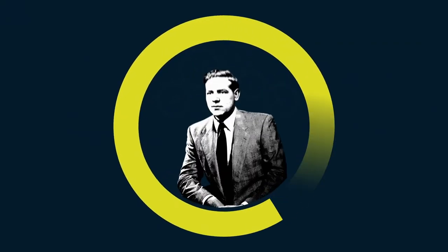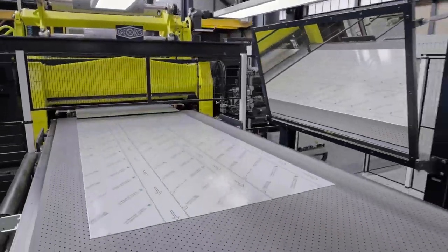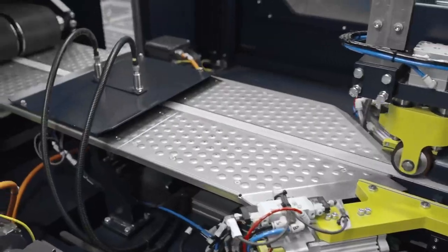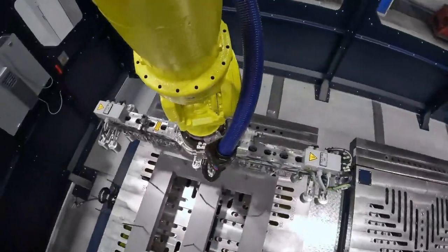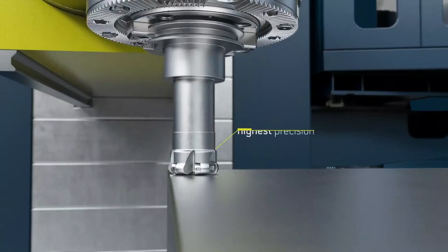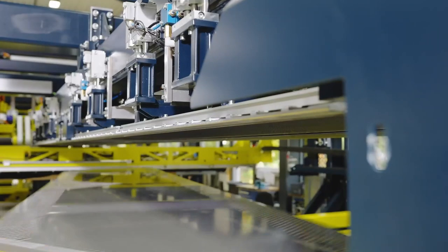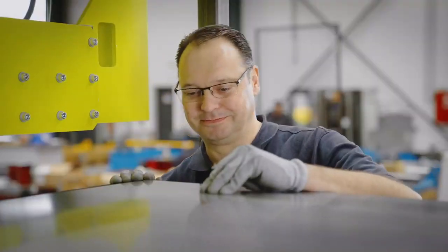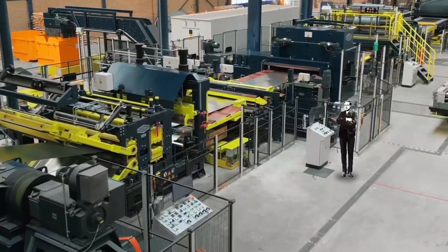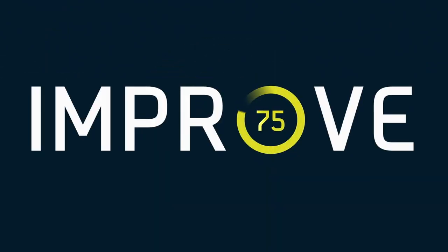75 years ago, this inventor designed this. You don't think so, but it's true. Just add 75 years of continuous innovation.